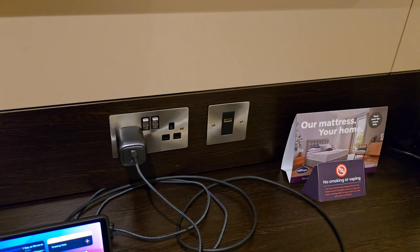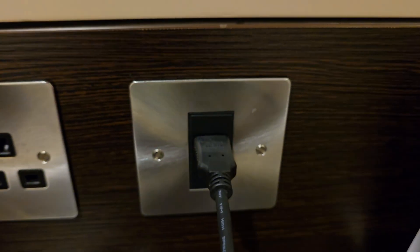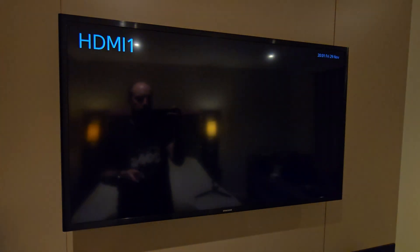Then look for the mysterious HDMI socket on the wall. If it's connected to the TV, you should be able to plug into this, and then press the source button a few times to switch to your device.